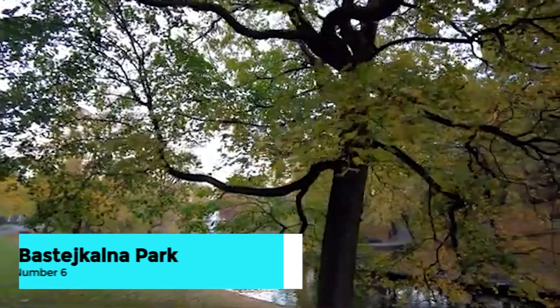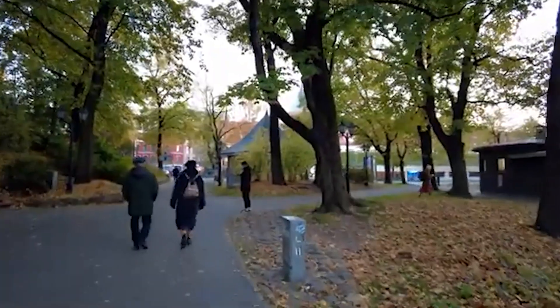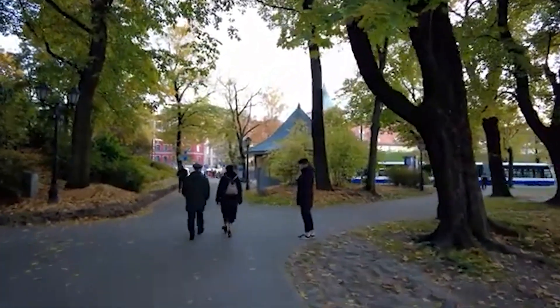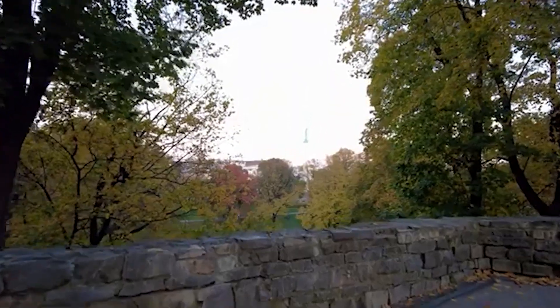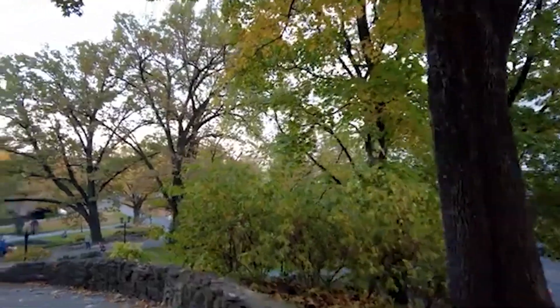For a peaceful retreat, head to Bastakalna Park, a lovely green space in the heart of the city. Enjoy a leisurely stroll along the picturesque canal, relax by the tranquil fountains, or take a seat on one of the many benches. The park is an ideal spot for a break from the bustling city.